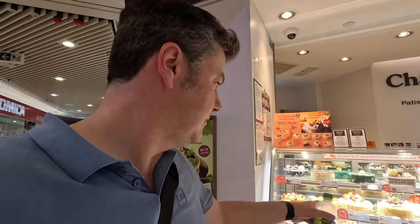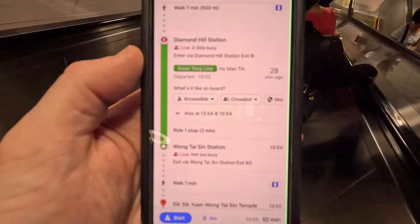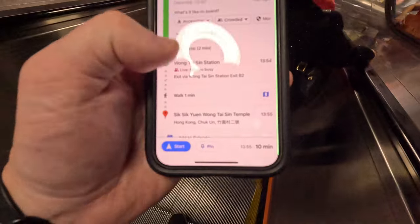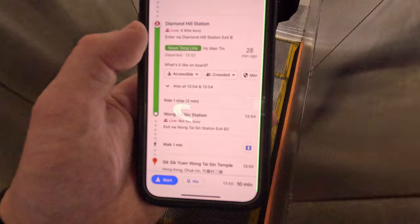I'd love one of those cakes but I don't think I can manage a whole one right now — and they're 300 Hong Kong dollars, so that's over 30 pounds. I've had my drink and I'm a bit more refreshed now. Let's catch the MTR from Diamond Hill and go to Wong Tai Sin Temple. I'm going to go on the green line, the Kwun Tong Line towards Po Lam, and get off at Wong Tai Sin station.